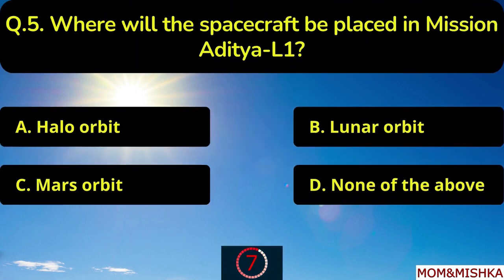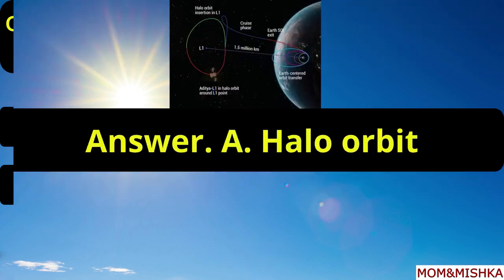Where will the spacecraft be placed in mission Aditya L1? It will be placed in halo orbit, option A.